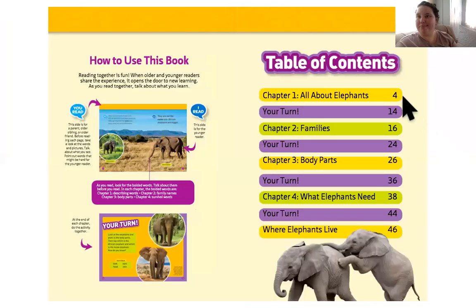Oh wow, another table of contents. Authors love to put table of contents in chapter books, but also in informational books. We're going to learn all about elephants: families, body parts, what elephants need, and where elephants live.